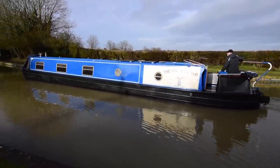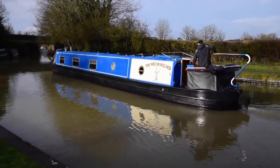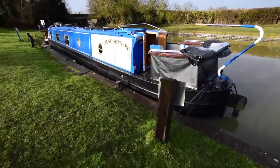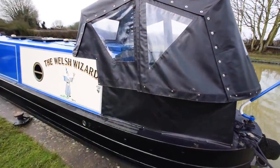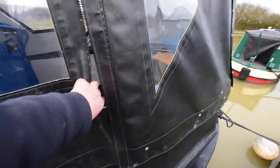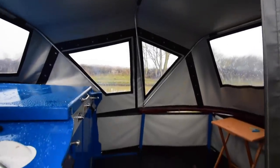She was last blacked in July 2019. Eight anodes on her — four were new in 2019. It's been serviced every year, last done in January 2021. There's a full survey available for viewing from 2018. That pram hood was new in August 2018.